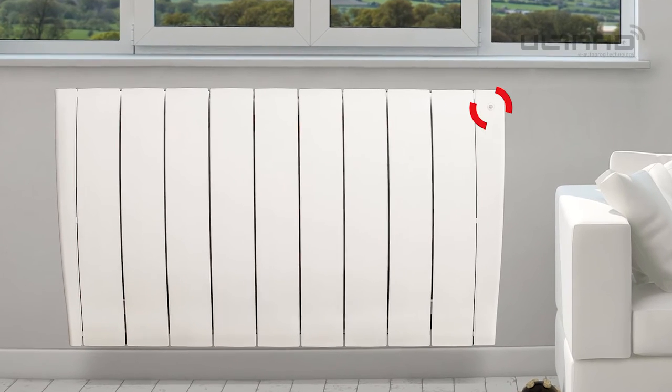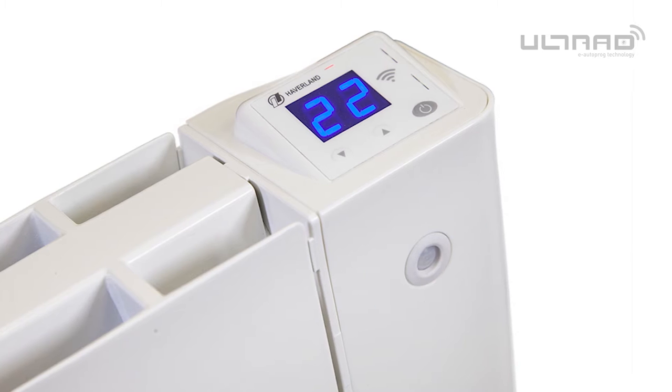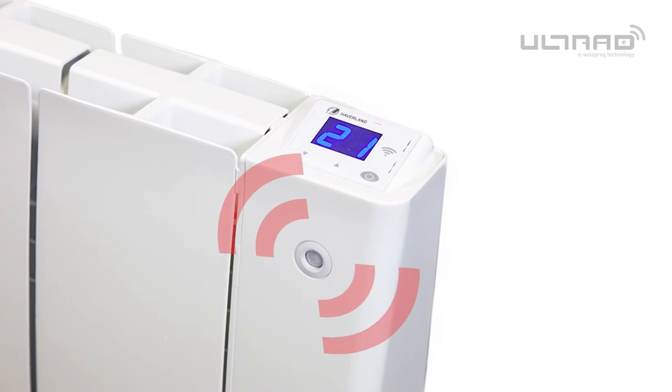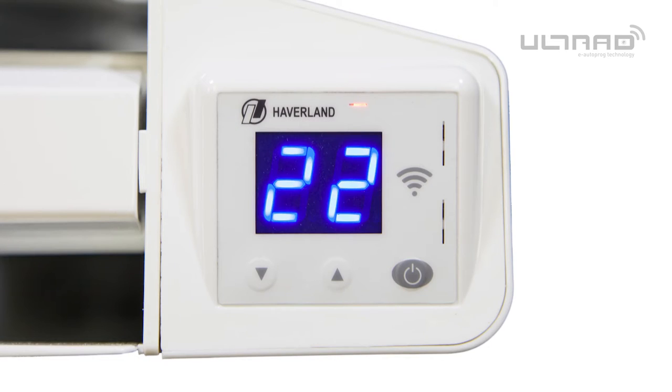The Ultrad control panel is comprised of three simple buttons, a display and indicator lights. Using a combination of these buttons will allow you to adjust your Ultrad radiator modes and settings to your perfect requirement.